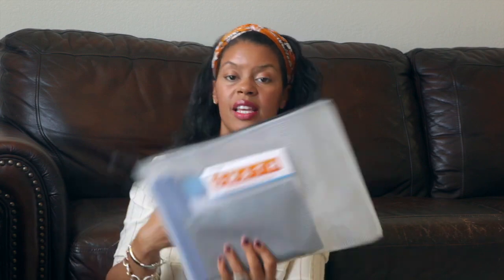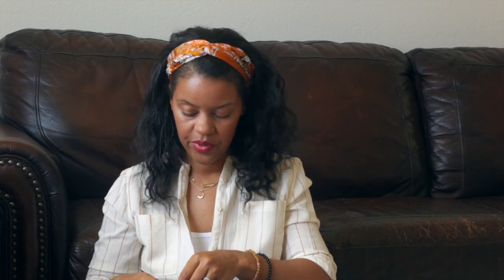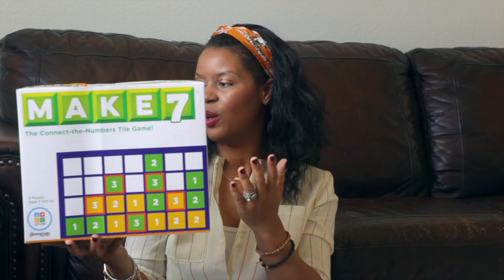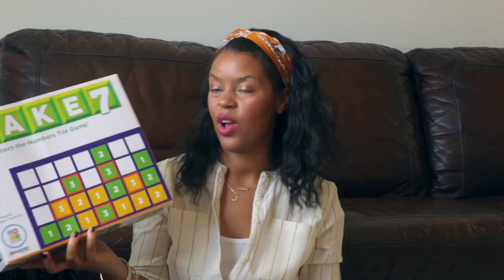The first one is SMAF — I've already cut this one up so I can't show you the box. The object of SMAF is to be the player to score the most points by making true math statements and equations to win. We'll play this over the next few weeks and let you guys know. The other new game is Make 7. You only get numbers 1, 2, and 3 and you need to make 7 out of them. It's for ages 7 and up. We'll try this one too and I'll let you guys know.